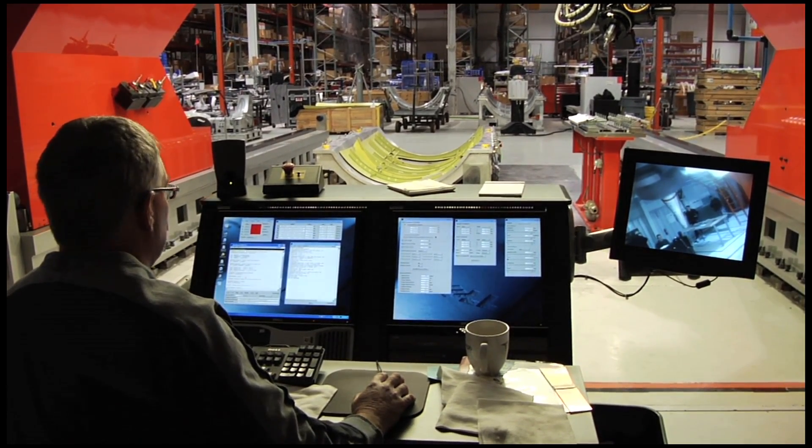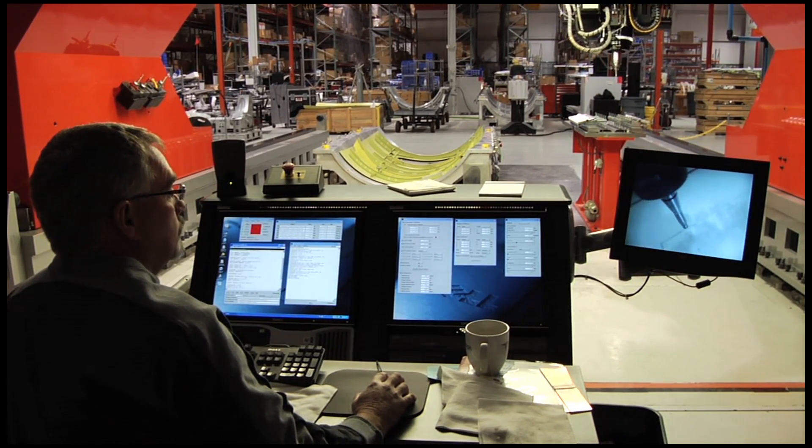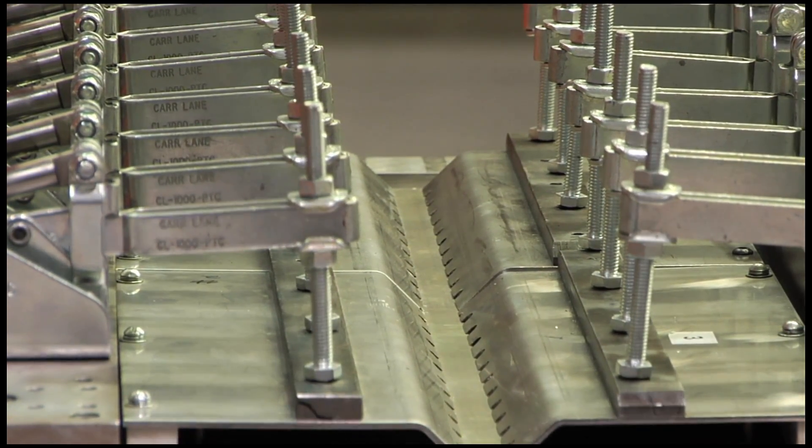This not only saves fuel when flying the finished jet, but it also saves over 1,600 hours of labor in the construction of the Total Eclipse, keeping the aircraft an affordable option for personal and business air travel.